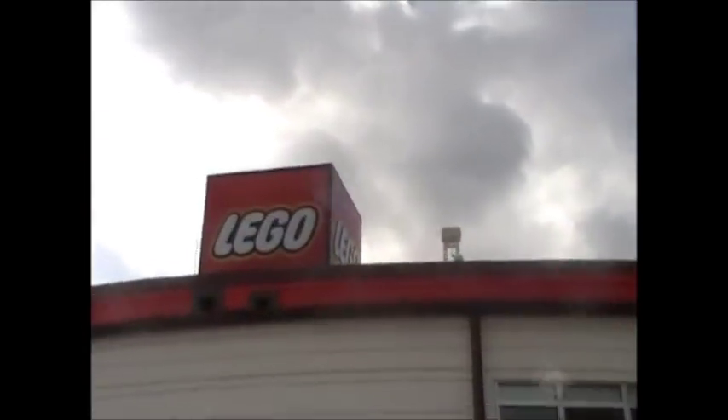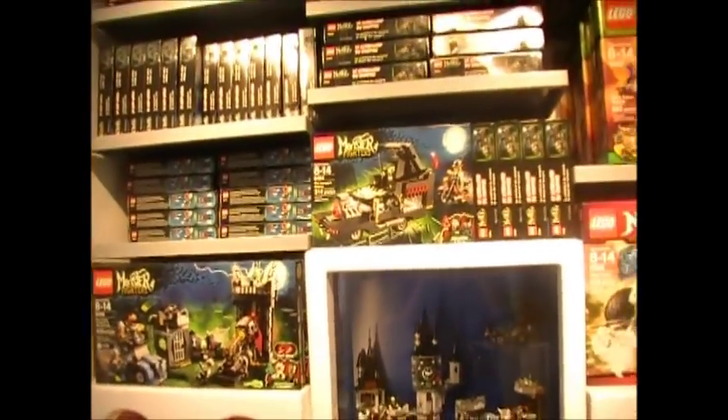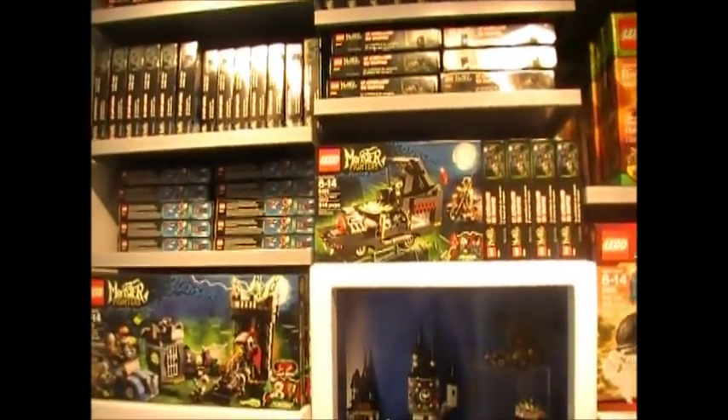Now let's go inside the store. Here's the second entrance — you've got the Lego brick, the signature Lego logo. Here we are inside the store, and here we have the new Monster Fighters sets — pretty cool.